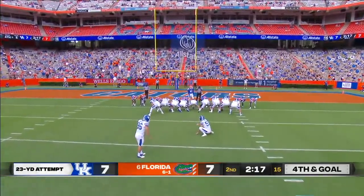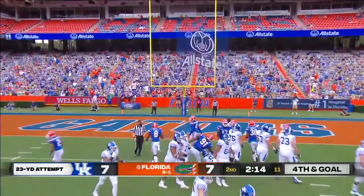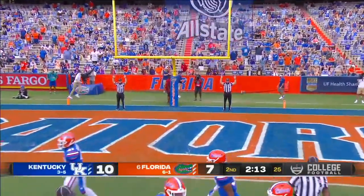So a little chip shot here coming up, and he knocks it through.